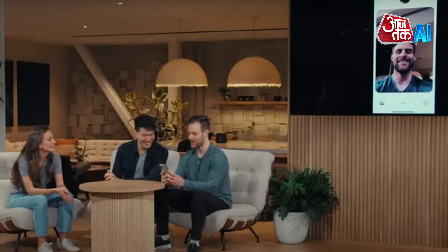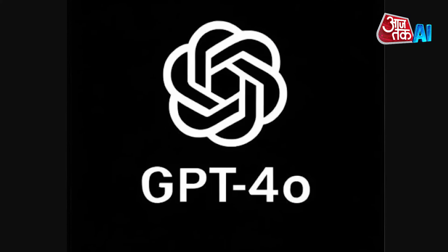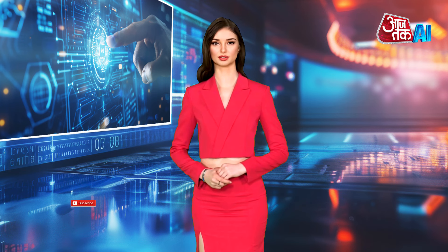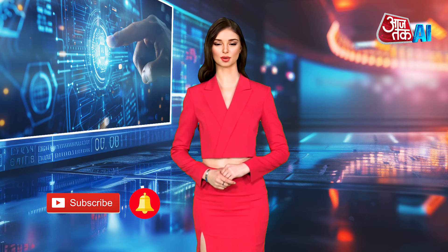The new version, GPT-4O, is expected to be available in the coming weeks, offering faster, cheaper, and higher limits than its older counterpart, GPT-4 Turbo. Do tell us what you think about this video in the comments section, and for more AI news updates, subscribe to AajTak AI.